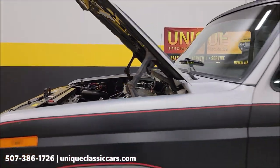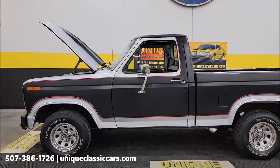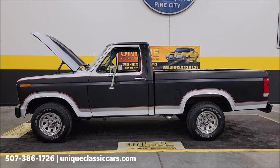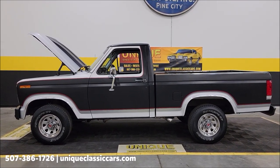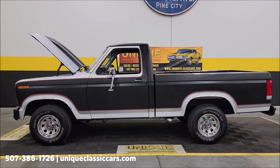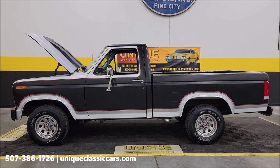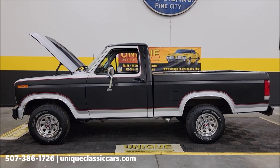1986 Ford F-150 regular cab short box, 351 Windsor, paired with a four-speed manual transmission. Give us a call: 507-386-1726. Uniqueclassiccars.com — click on the link down below in the description and it will take you right there. Remember we do consider trades, financing is available, and we can assist with transportation. This vehicle may also be eligible for an extended service contract — consult with a sales associate by calling in or emailing.